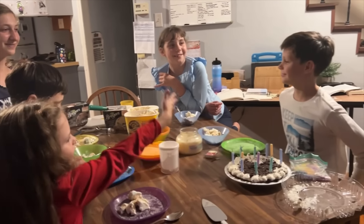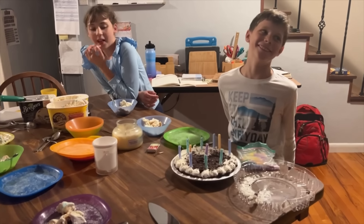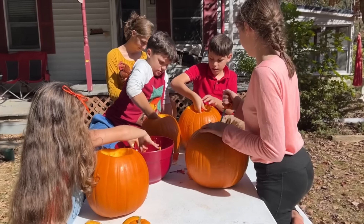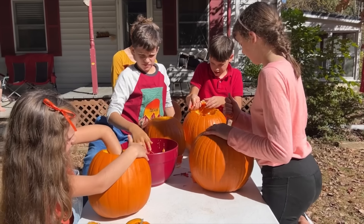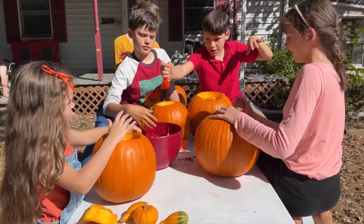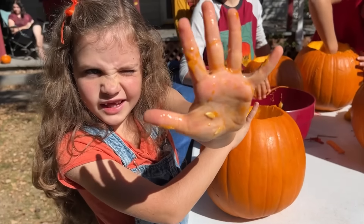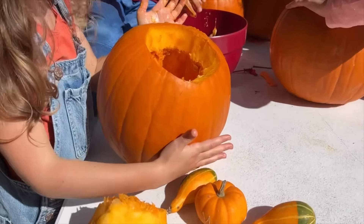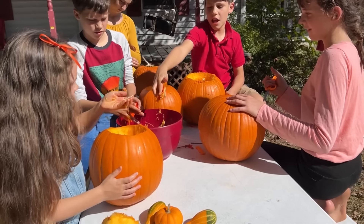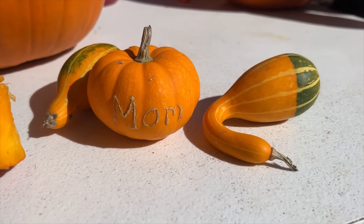We are carving pumpkins on this beautiful fall day. We have a giant clump of seeds. Why do I have to touch all this stuff? Look at my hands — this is how much I have gotten so far. Good job! We had to buy these sadly — most years we have grown our own, but this year only the small pumpkins worked. The little tiny pumpkins and the little cute gourds worked.